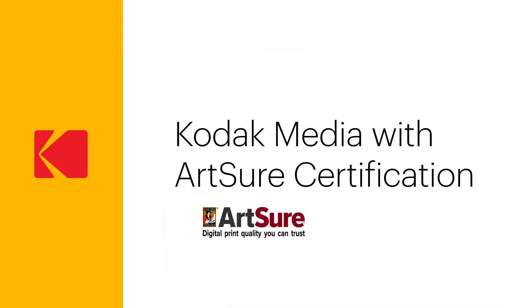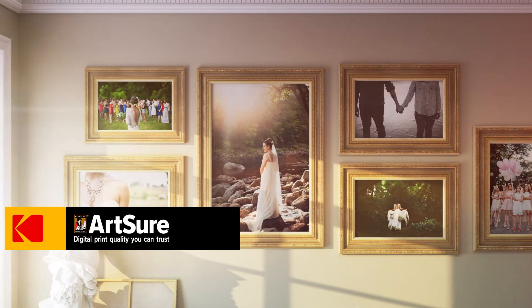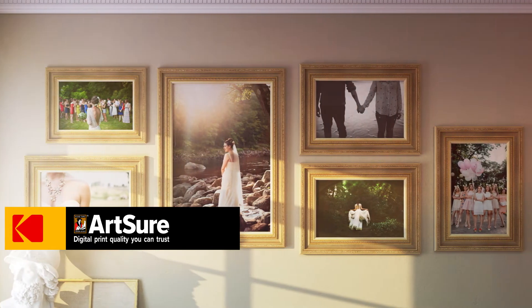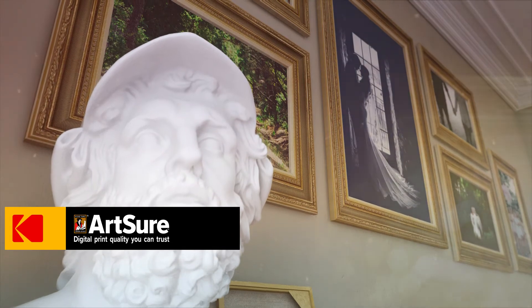Photographers and artists who demand the best turn to media with the prestigious ArtSure certification. ArtSure is the only independent quality assurance program in the world for certifying digital prints that ensure archival qualities of lightfastness and permanence.